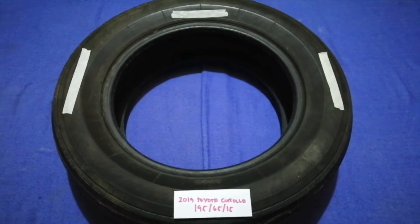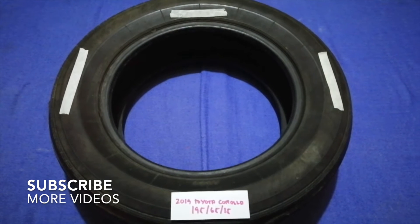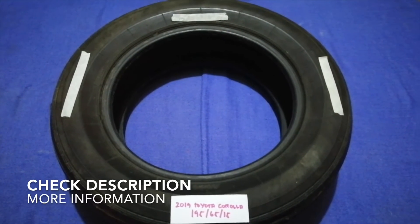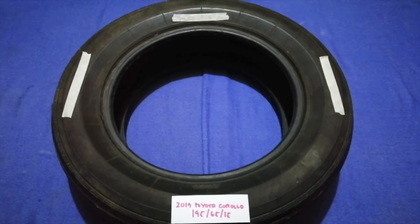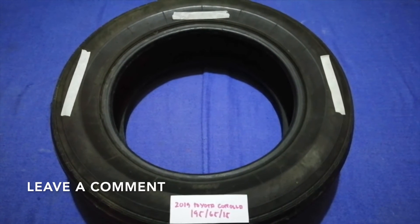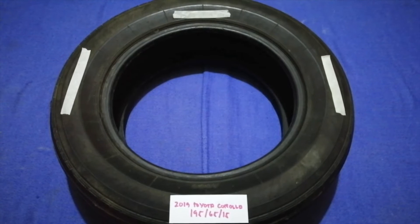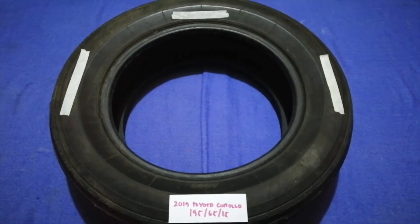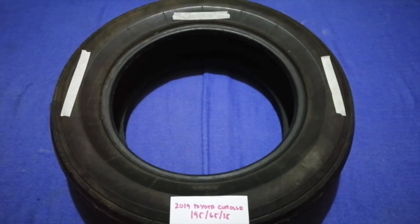Hey guys, welcome back! Today we are going to talk about the tire size for the 2019 Toyota Corolla. If you are looking for the tire size for your 2019 Toyota Corolla, I have already looked it up — just check the video description and I will try to leave the info there as well.